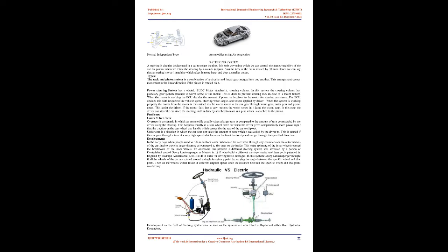A steering is a circular device used in a car to rotate the tires; it is the sole way by which we can control the maneuverability of the car. In general, when we rotate the steering by approximately four rotations — approximately 5 meters — the tires of the car rotate by 300mm. Hence a steering is a type of machine which takes more input and produces a smaller output.